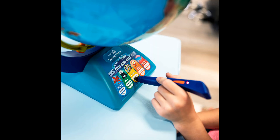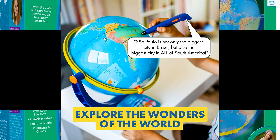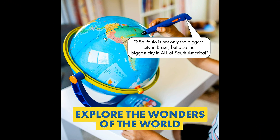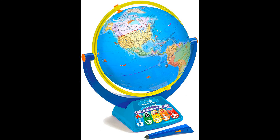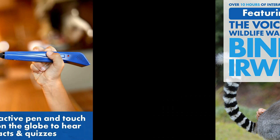Interactive learning globe for kids — our 12-inch globe featuring the voice of wildlife warrior Bindi Irwin. The GeoSafari Jr. Talking Globe includes a smart stylus pen with a built-in speaker. Cool educational facts kids love — over 10 hours of interactive audio. Just touch the pen to the globe to measure distances, hear cool facts and explore.